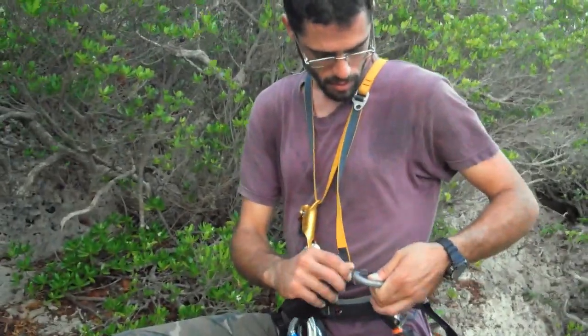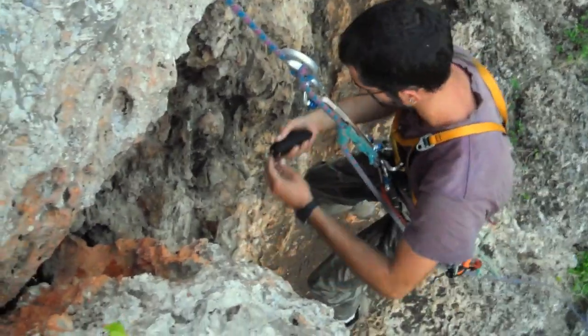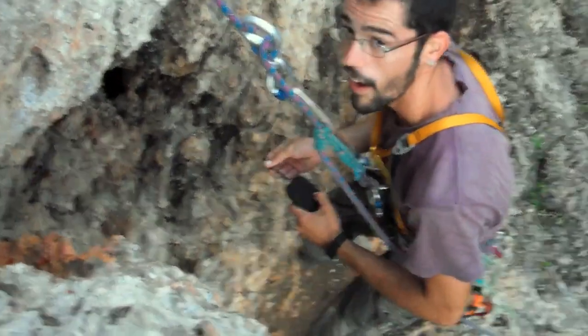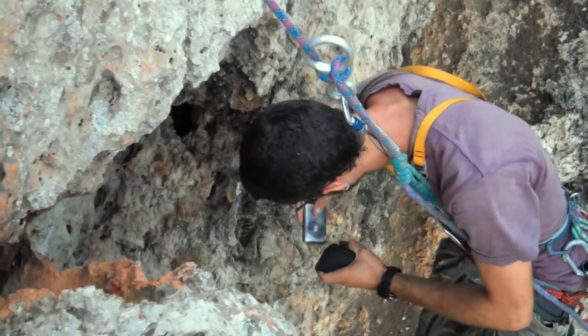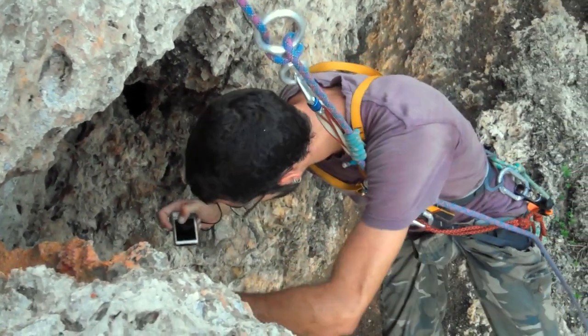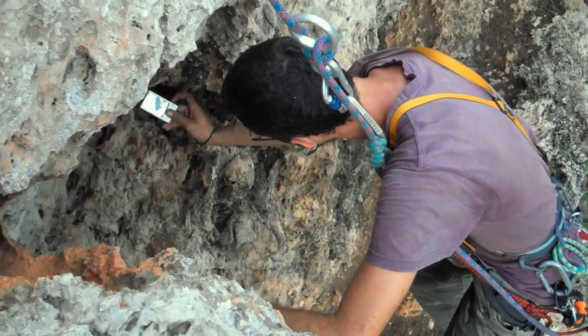We're at the nest already but we've seen the female and the male leave. We've got our climbing setup organised and we're going to quickly descend. John's at the nest now — you can see the nest there in the top left corner. We've got the camera, and the parents are screaming at us over our right shoulders.